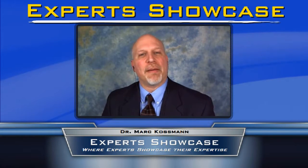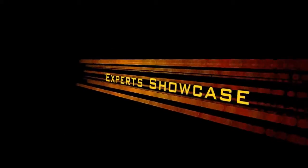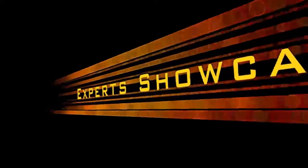Today on Experts Showcase, Dr. Jill Pallier talking about low back pain — three things you need to know. Dr. Jill, welcome to Experts Showcase.